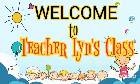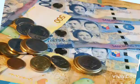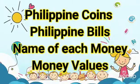Welcome back to Teacher Lien's class. Our lesson for today is Philippine money. We are going to discuss about Philippine coins and bills, their names and how much is their value.